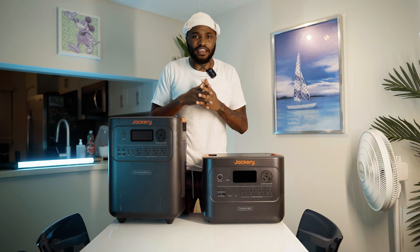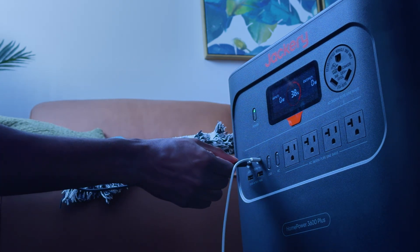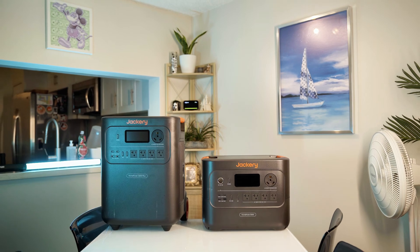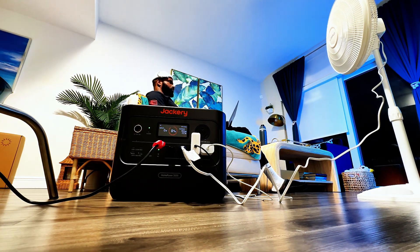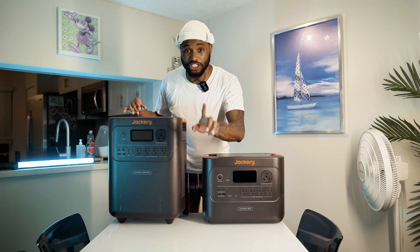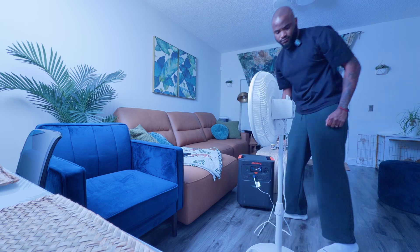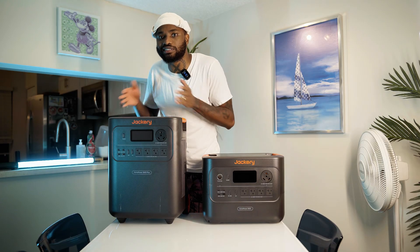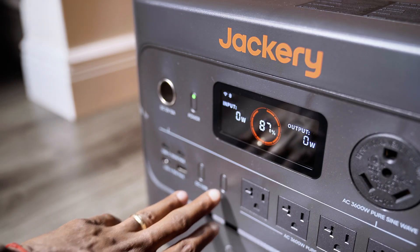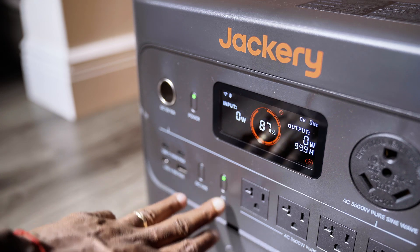For work-from-home setups, both units shine. They have dual USB-C PD ports at 100 watts each, perfect for laptops, tablets, and phones. Both also feature a UPS setup — if the grid goes down, they automatically send power to your home, though you'll need an electrician to set it up. The 3600 Plus switches over in just 10 milliseconds, under 0.01 seconds, giving extra peace of mind during Zoom calls or when running sensitive medical devices.